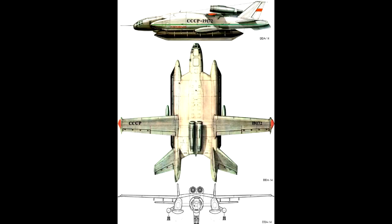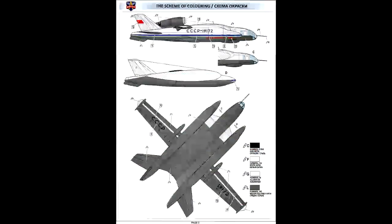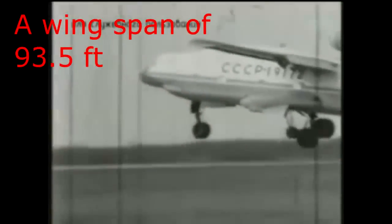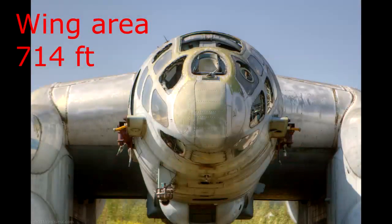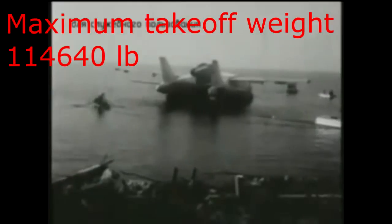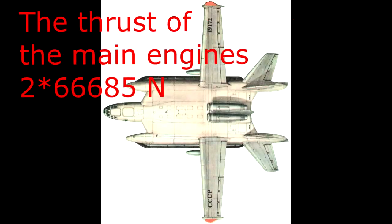Russian amphibious aircraft with vertical take-off, VVA-14 'Zmiy Gorynych,' translated as Fire Snake. Technical characteristics: Length – 92 feet, Height – 22 feet, Wingspan – 93.5 feet, Wing area – 714 square feet, Weight of empty aircraft – 78,000 pounds, Maximum take-off weight – 115,000 pounds, Thrust of the main engines – 2 pieces of 67,000 newtons.